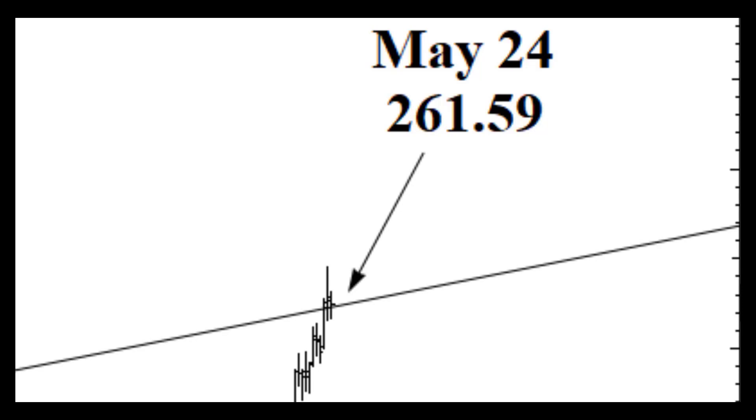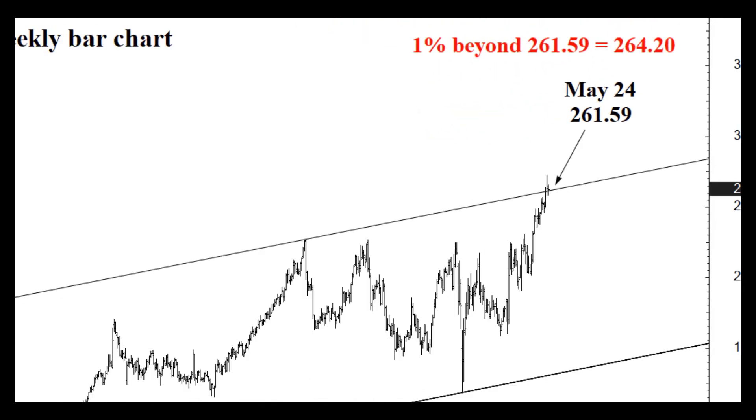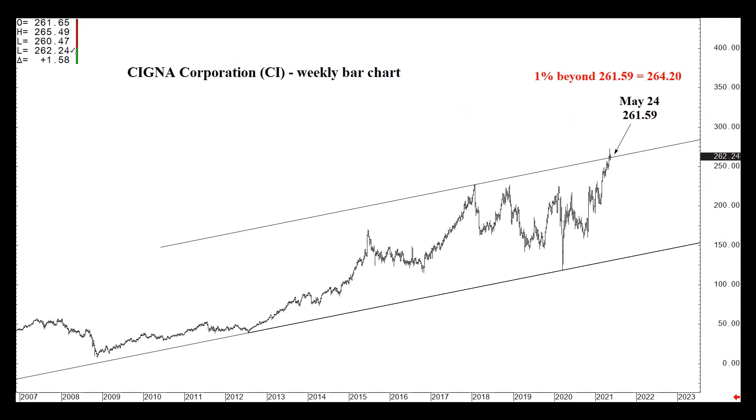That doesn't mean that the stock is destined to fall back now — it's just hesitating. The clear buy signal would be a settlement this week, the week of Monday May 24th, above not only $261.59, but a 1% violation of that number, which is actually $264.20 this week.